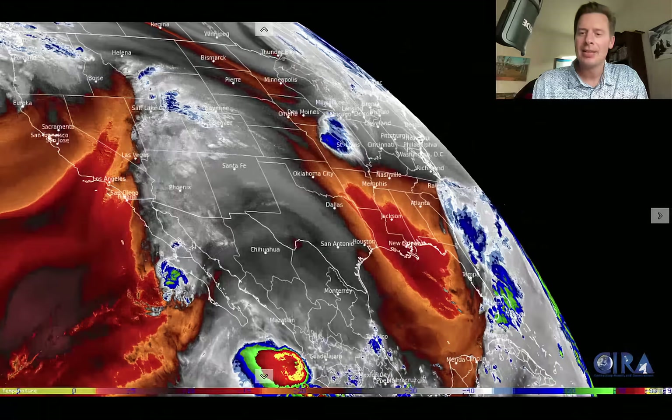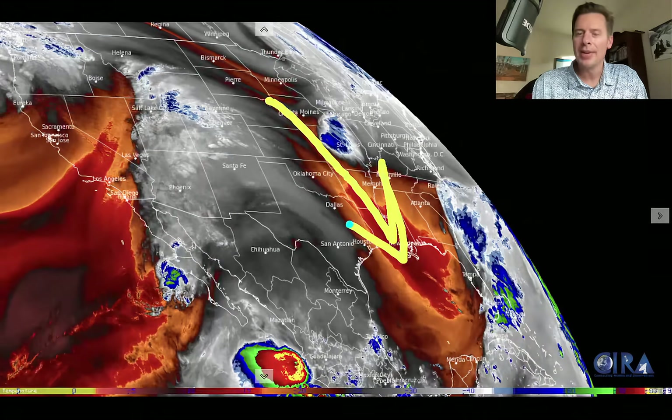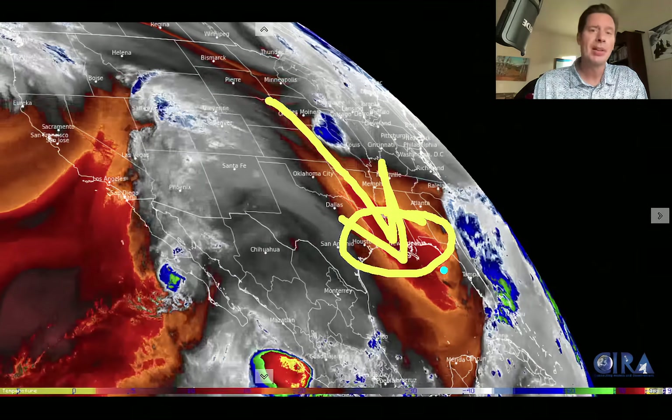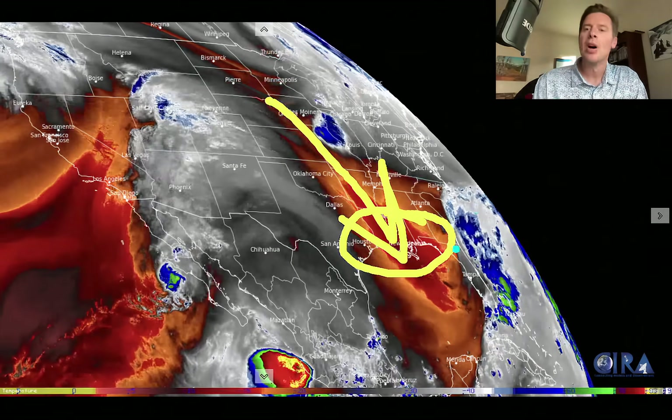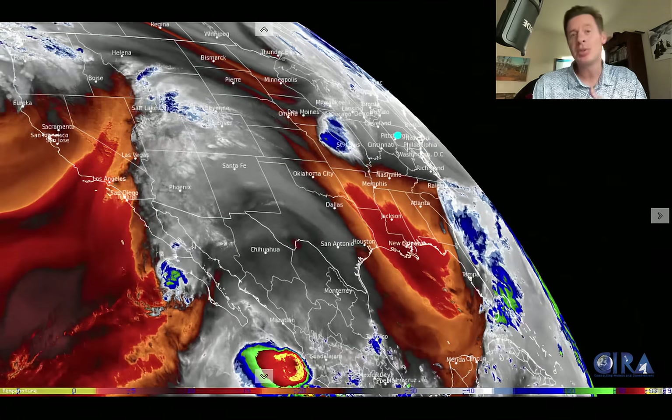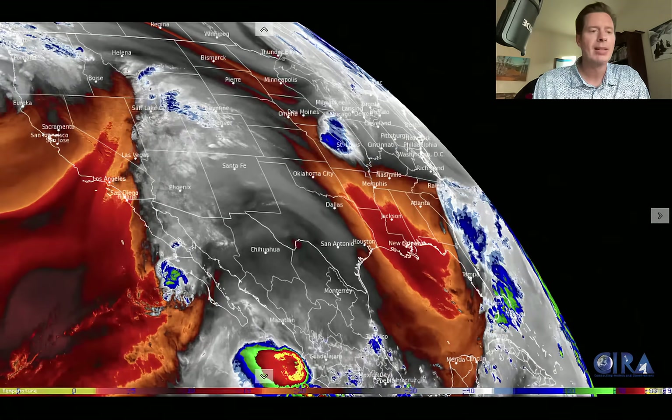And then what's happening on the downside is you're getting all this dry air that's pouring down through parts of Texas, clipping Dallas, running all the way into the Gulf. This is kind of unusual to see this down through New Orleans — it's really dropping the humidity levels in some cases, and the temperatures are down a few degrees as well. The air is a little bit drier in these places; they're used to more humid conditions. It's interesting to see that pattern flip like that.